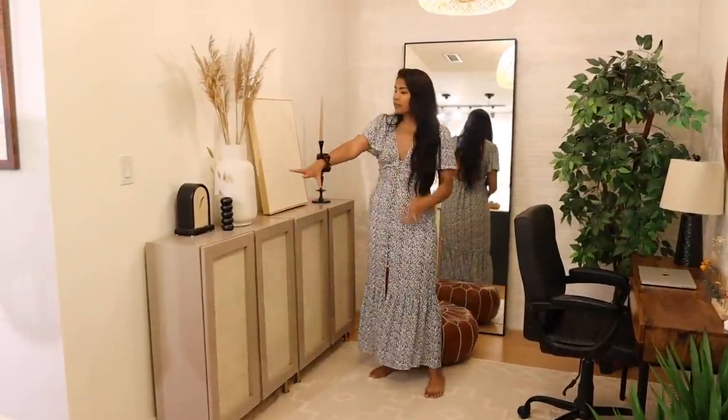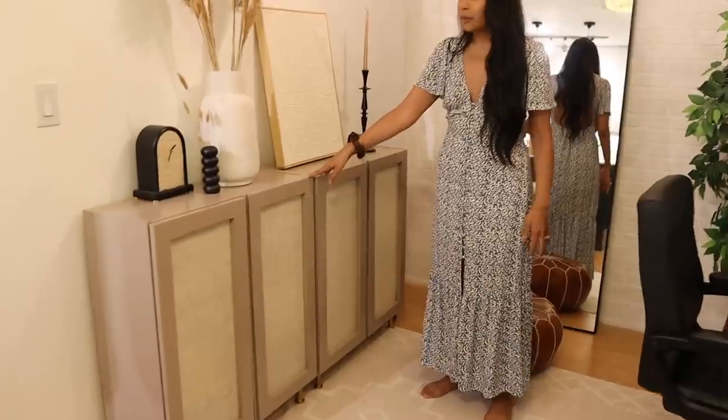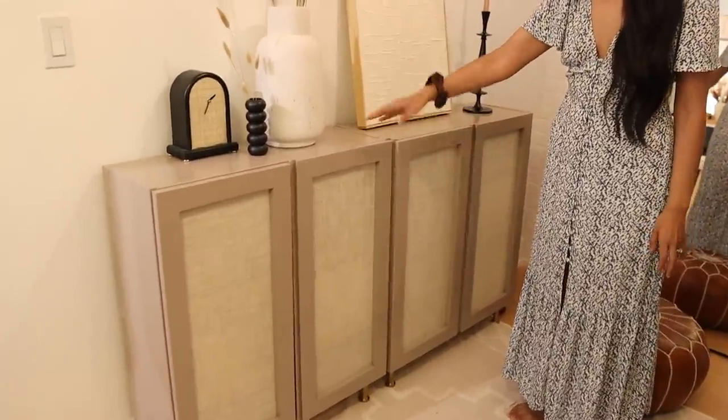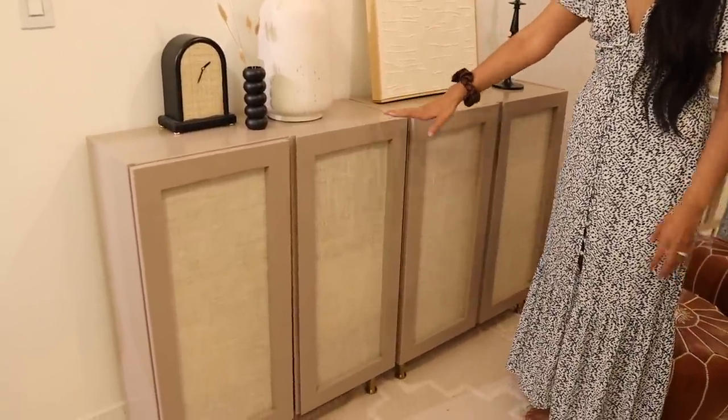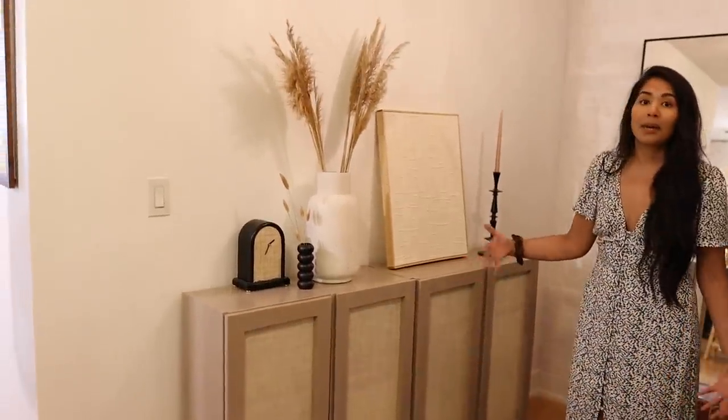So if you look over here, this cabinet was actually an Ikea cabinet — two of them actually — they were wood, and then I upcycled them using some burlap and paint. I think that they look so good, super budget friendly, and a nice way to upgrade a basic Ikea piece.